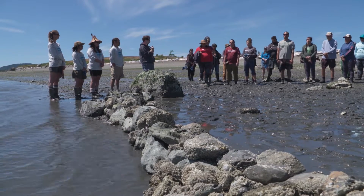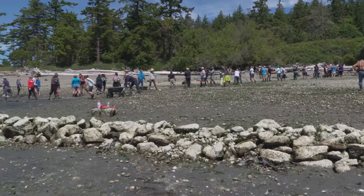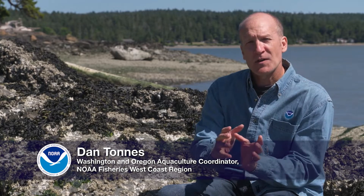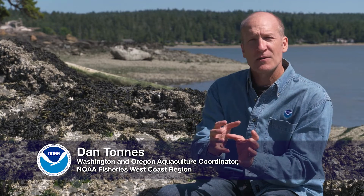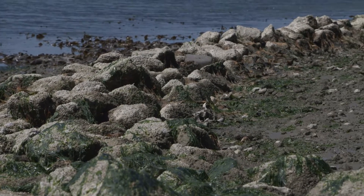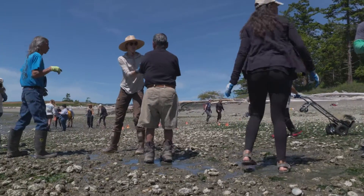Clam gardens provide a unique gradient of environments from the rock wall back towards the beach. Each of those environments provides different types of substrate for invertebrates, algaes, and shellfish. That type of environmental diversity is important in the face of changing climate.